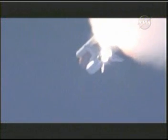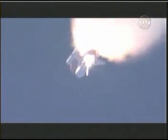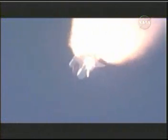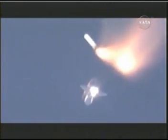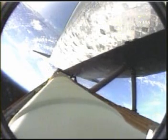One minute, 45 seconds into the flight. Standing by for solid rocket booster separation. Copy staging. Booster officer confirms staging, a good solid rocket booster separation.